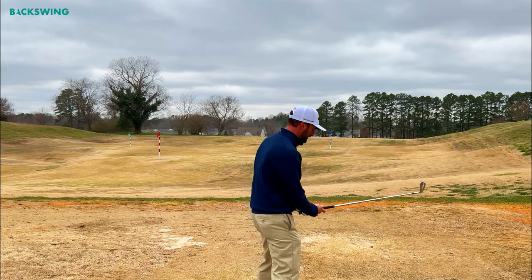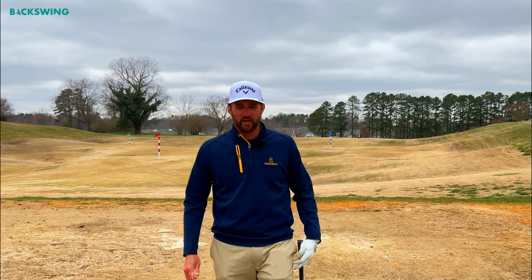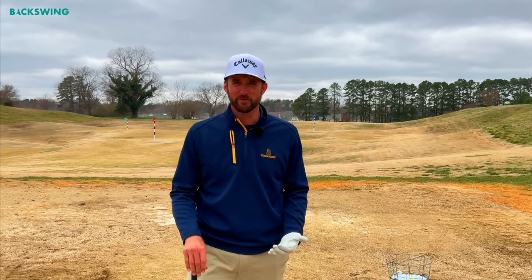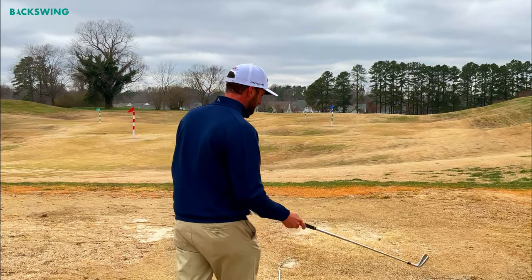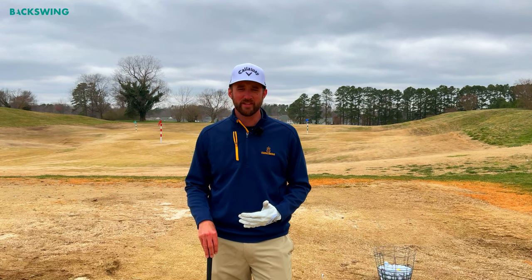I am not here to convince you that tempo is important — hopefully by clicking on this video you already understand that it is. Tempo is basically describing the pace at which we swing the club back and through, and that is far different from club head speed. For example, Hall of Famer Freddie Couples had a very casual, slow tempo yet was a bomber of the golf ball. Current world number one Jon Rahm also bombs the ball but has a very quick back-and-through tempo. Both players produced very high club head speeds at very different tempos. Our goal is to find the tempo that works best for you.